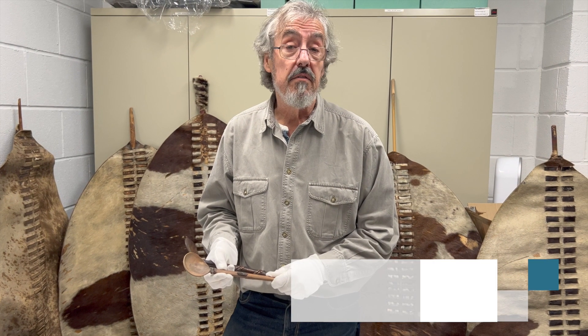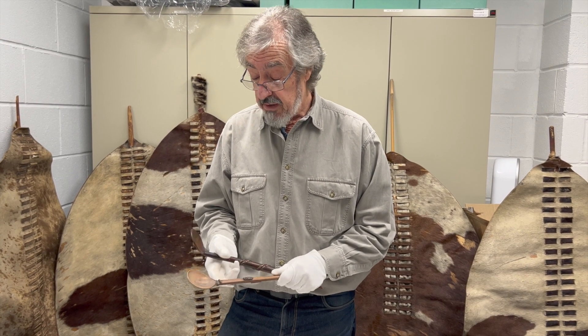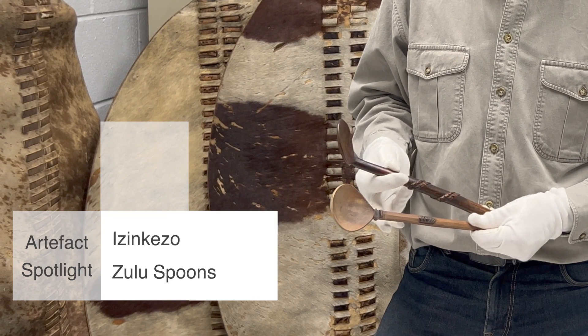Hello everyone, this is an Artifact Spotlight on behalf of the Clash of Empires exhibition, and today I'm looking at some very ordinary, everyday, traditional Zulu items. These are spoons, Izn'kaez in Zulu.